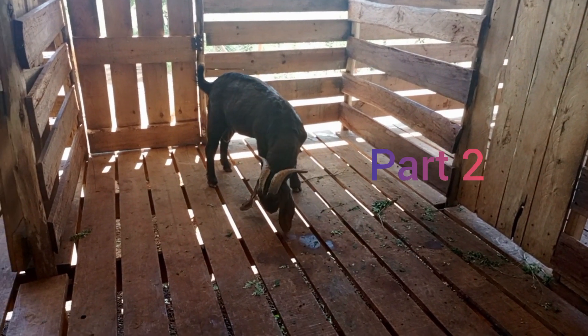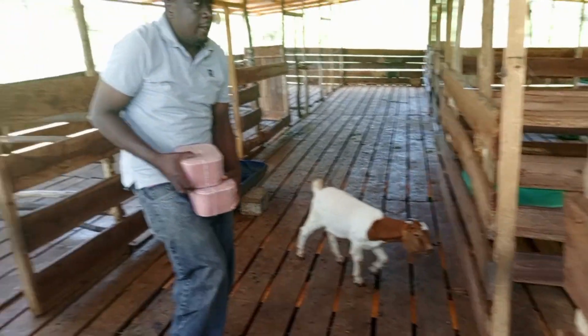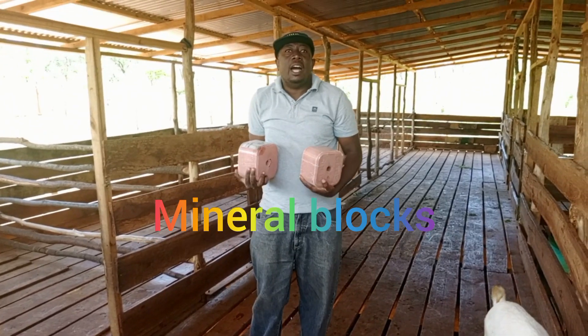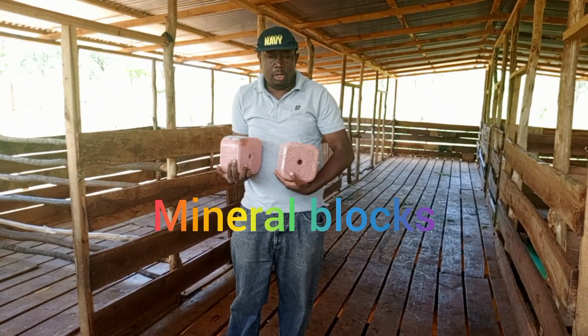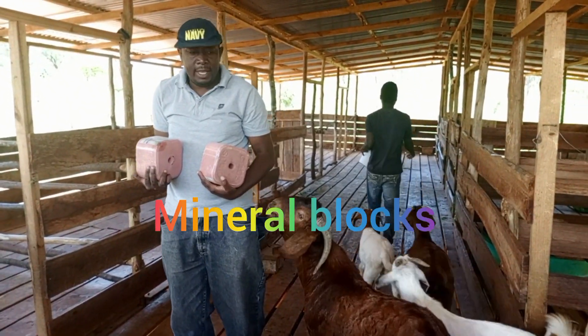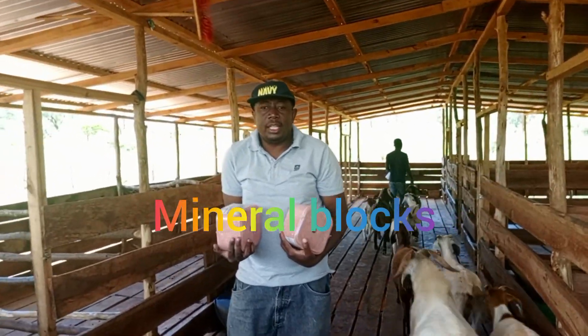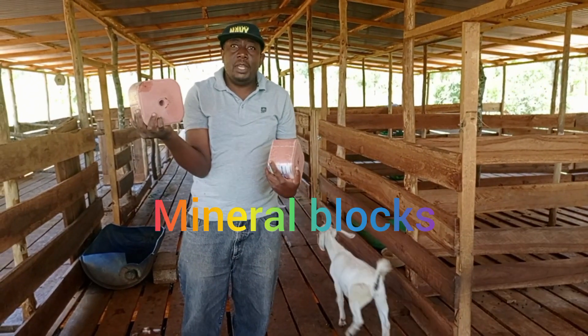Welcome to CERT Sumbak Farm. I've also brought some mineral blocks for them to lick. This is what they call salts. As the goats come and lick this, it will give them thirst. They are getting minerals from here.